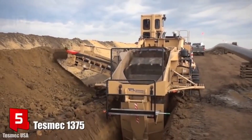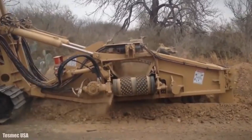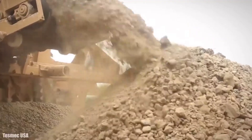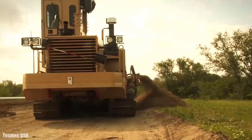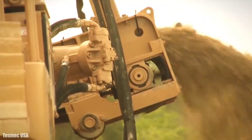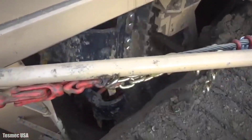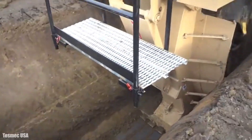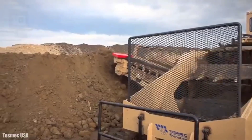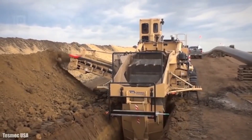Number 5: TESMEC 1375. It is a high-productivity bucket wheel trencher made in Italy, used to trench dirt or rock soils in utility projects. It can make long-distance trenches in a short time and allows the installation of large-diameter plates or electrical wiring. It measures 14 meters in length by 6 meters in height and weighs 70 tons. It can dig trenches 3 meters deep and more than 1.6 meters wide. It has an engine with 540 horsepower and can work at a speed greater than 3 km/h.